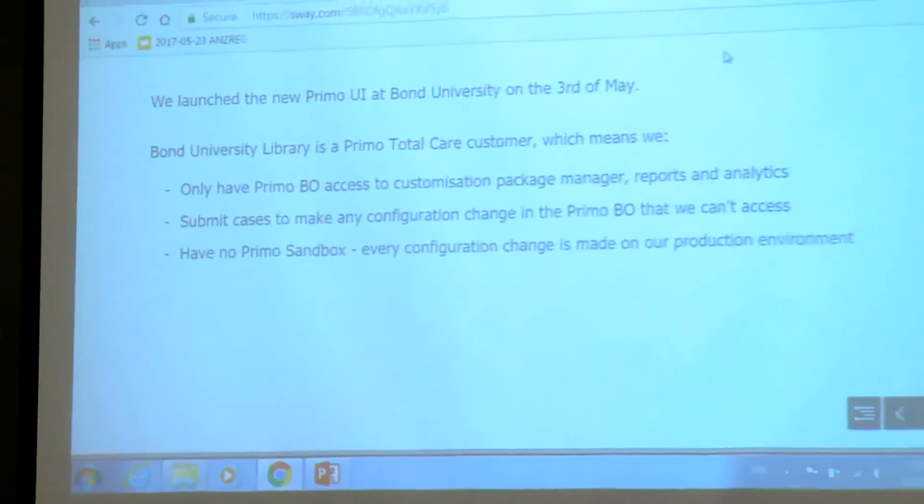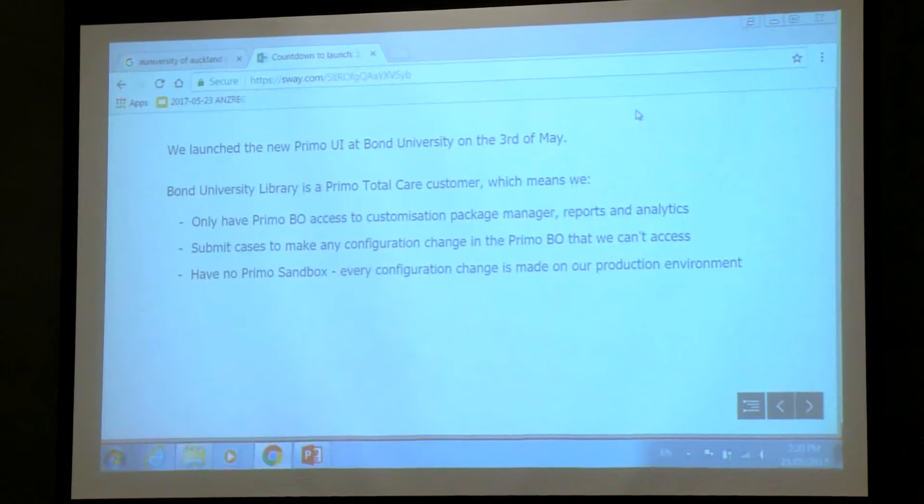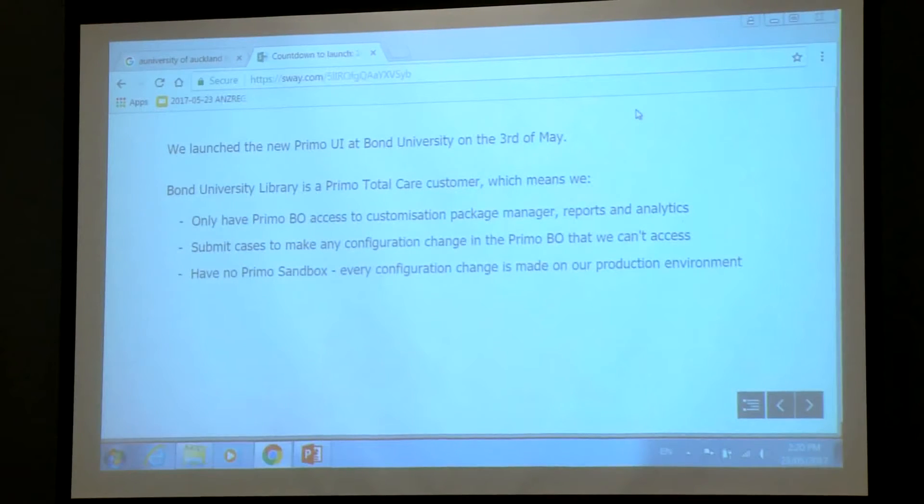They went live with the new UI on the 3rd of May — very recently — which was a few days before the PRIMO May release and also during their break week at Bond, their first semester break week. Bond is also a Total Care customer.